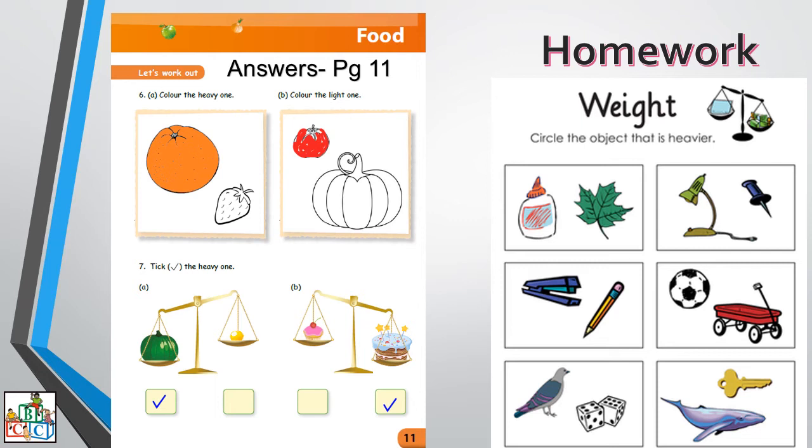Your homework is next to the answers. What you have to do for me is circle the object that is heavier. Okay?